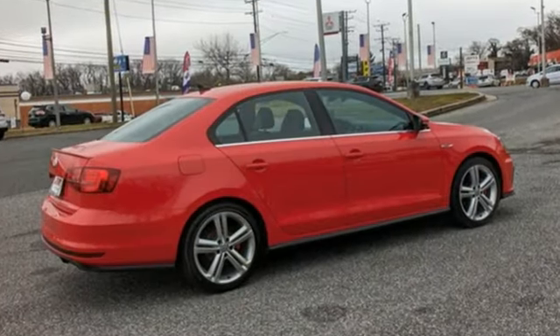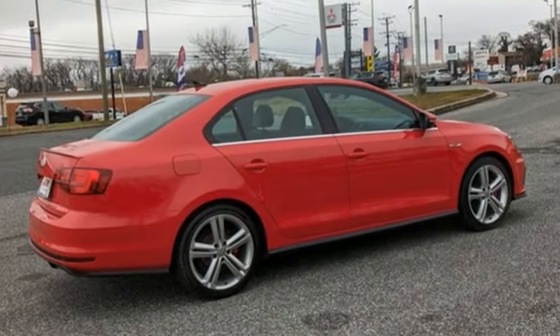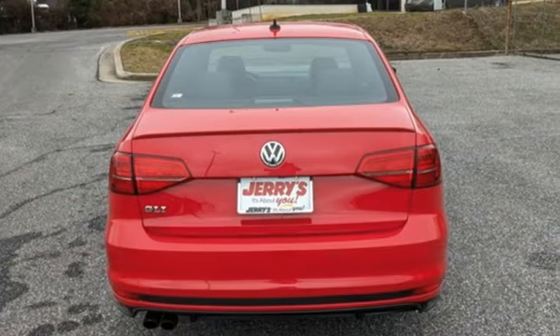New car test drive finds the interior clean, stylish, and comfortable while being smart, accommodating, and functional.